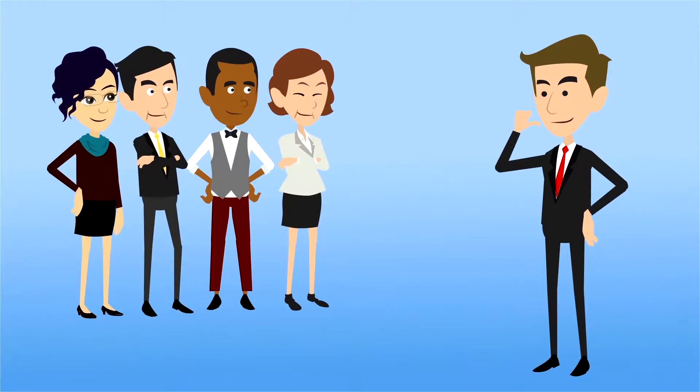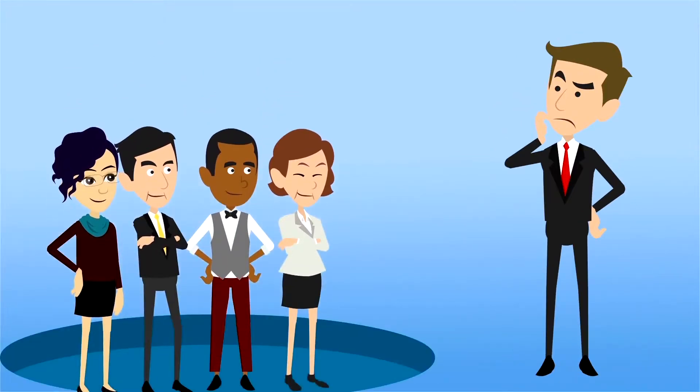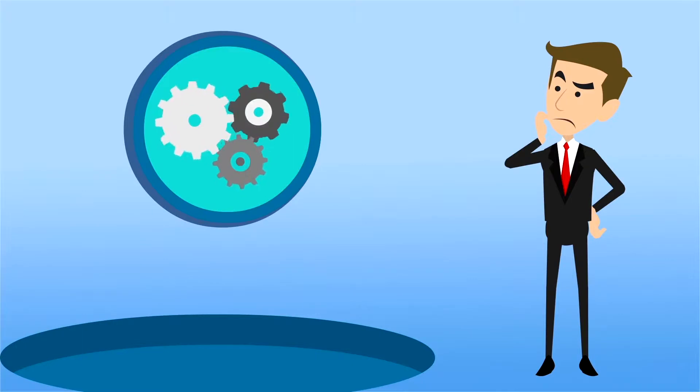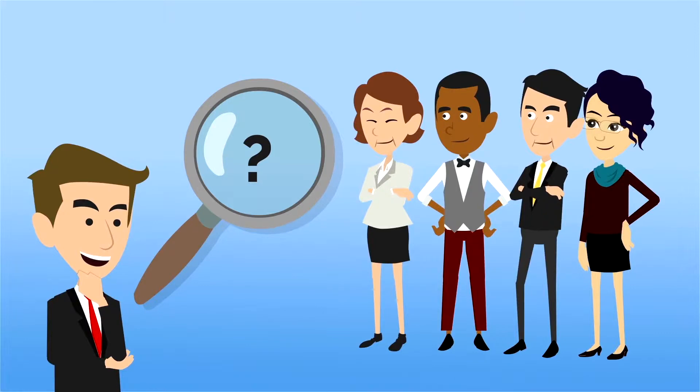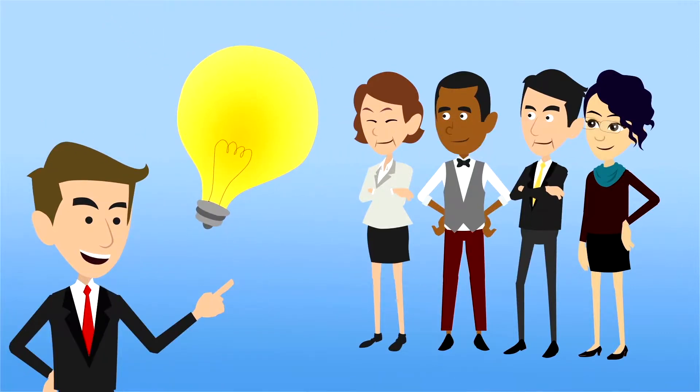Remember, people don't care about your business as much as they care about their own. So don't take them down a rabbit hole of how a clock is built when all they need to know is the time. In short, focus on what you can do to make their business and their lives easier.